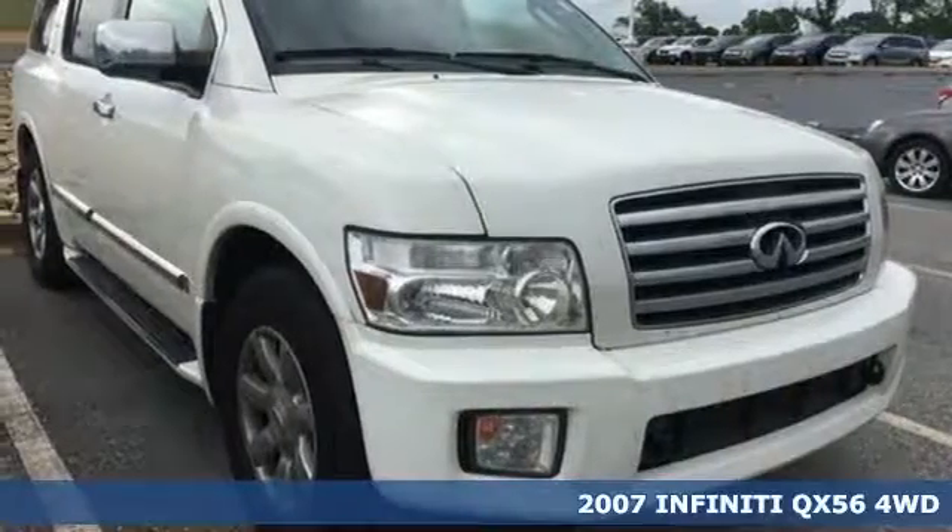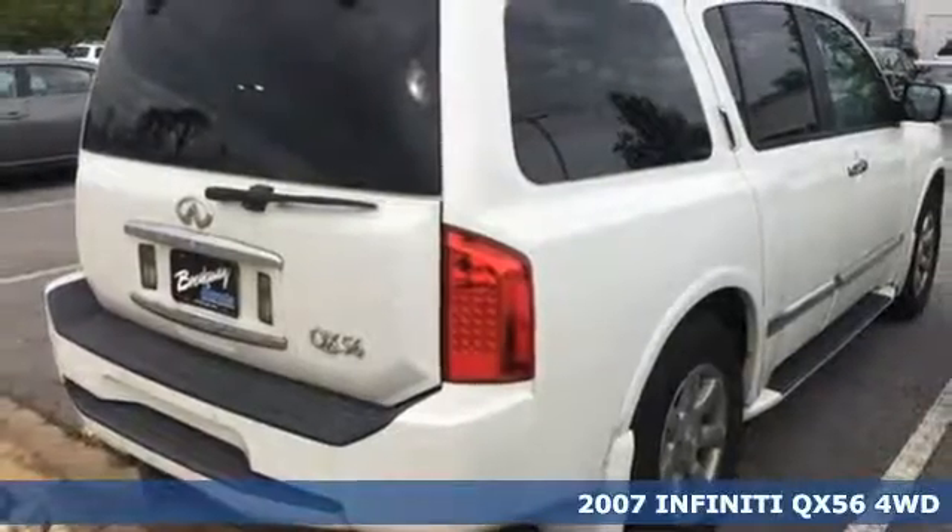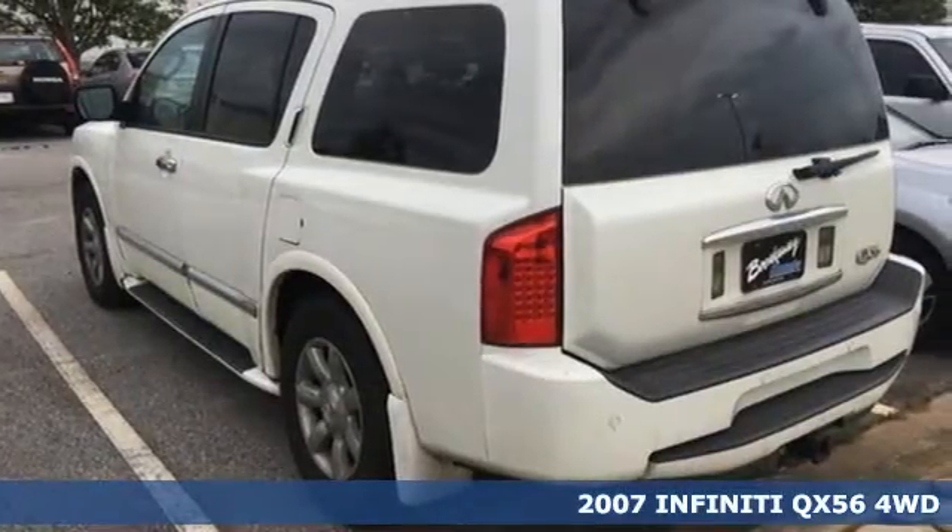Here's a 2007 Infiniti QX56. Experience immersive luxury in this full-size SUV. It'll transport you in so many ways.